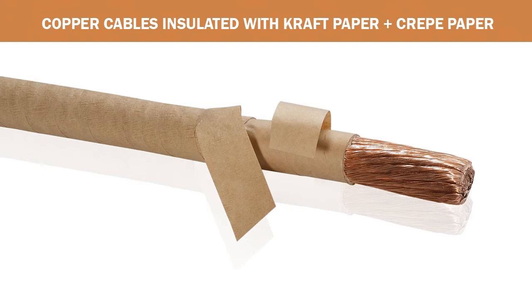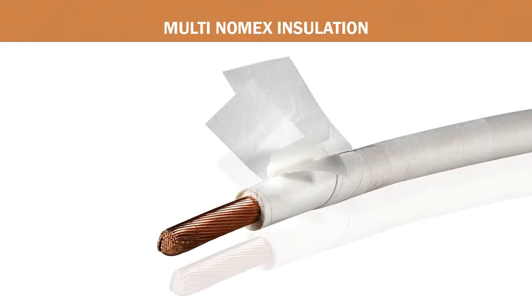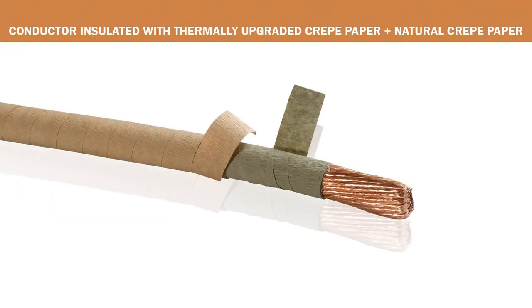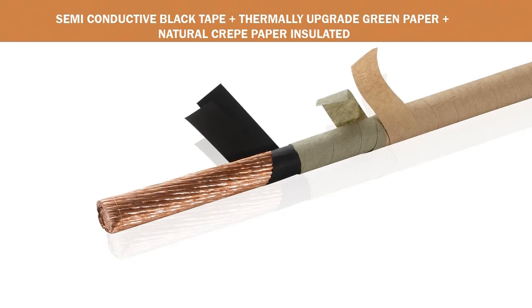These new-generation cables include: copper cables insulated with craft paper plus crepe paper; copper flexible cable covered with polyester film plus Nomex tape plus fiberglass yarn, finally extruded with polyurethane multi-Nomex insulation; conductors insulated with 15% stretched thermally upgraded craft paper plus plain craft paper; conductor insulated with thermally upgraded craft paper plus natural craft paper; conductor insulated with thermally upgraded craft paper plus natural craft paper plus cup craft paper; and semiconductive black tape plus thermally upgraded green paper plus natural insulated craft paper.